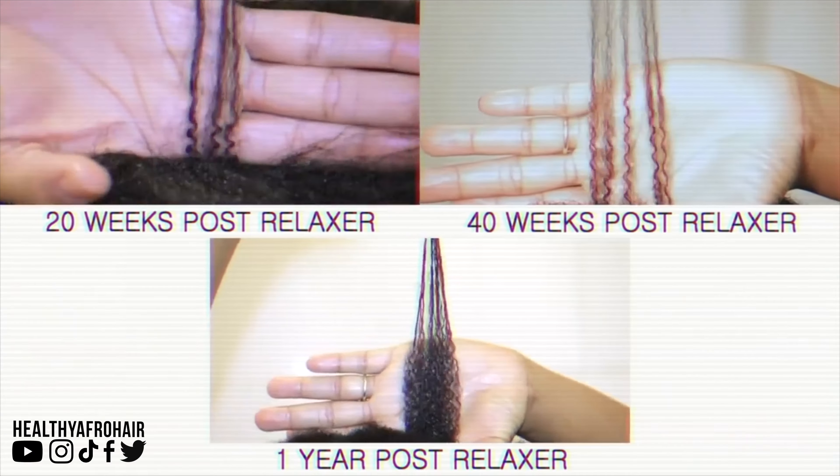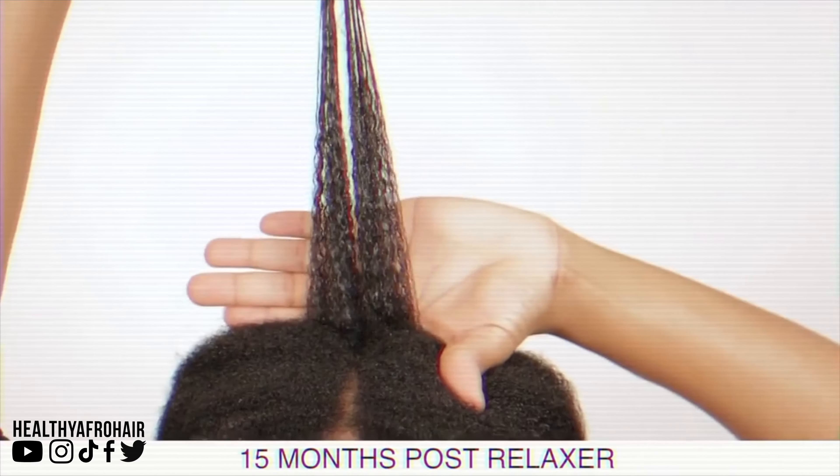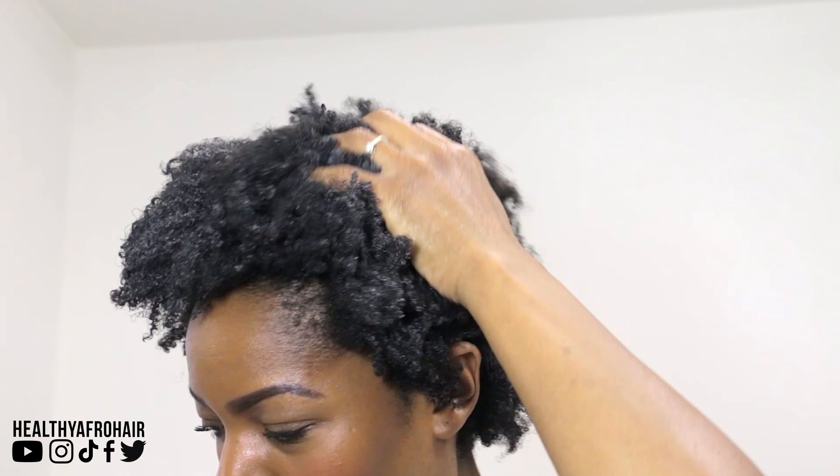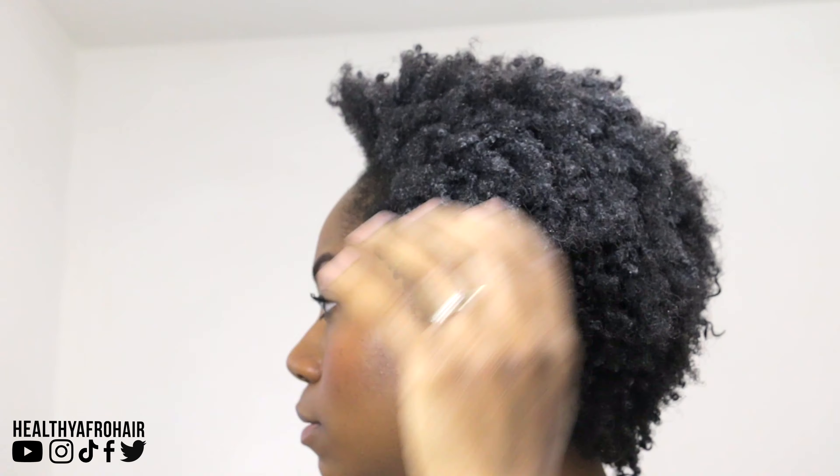For those of you who are new to my channel, let me quickly recap and tell you how my journey has been going. I began transitioning to natural back in October 2015. I transitioned for 18 months before doing the big chop in April 2017. I've been natural for four years and two months now. In terms of how much hair growth I have, it's five and a half years of growth — because people do ask how old my hair is. So it's five and a half years of growth, but I've been fully natural for four years and two months.